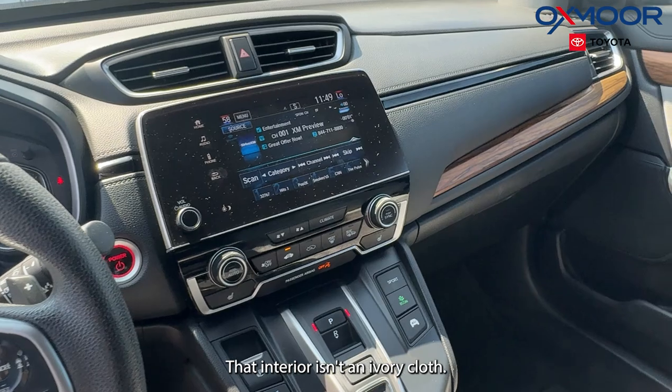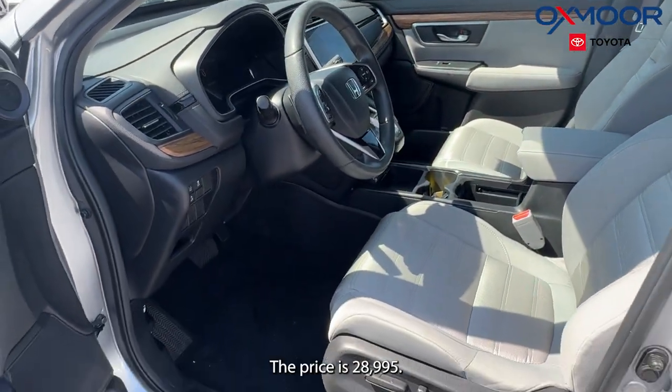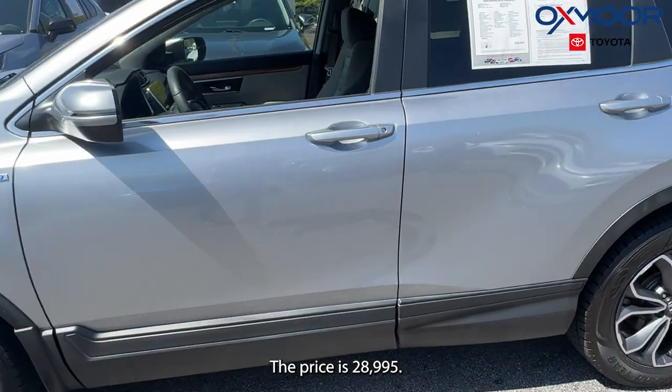That interior is in an ivory cloth. The mileage is 84,995. The price is $28,995.